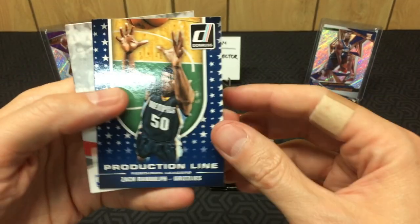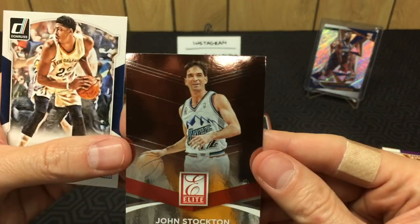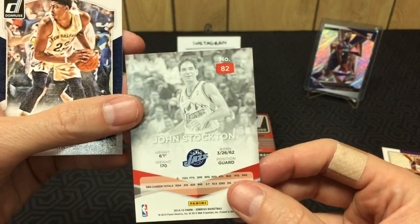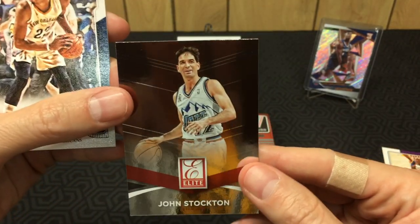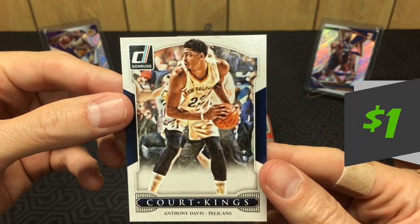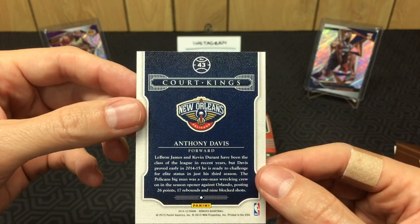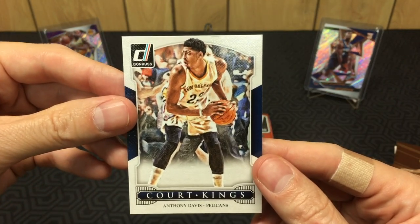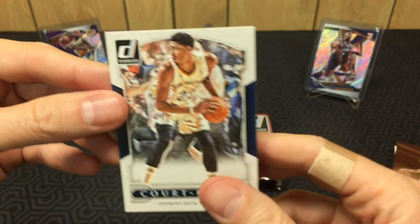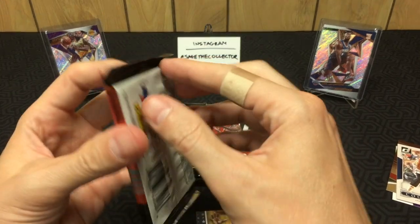Good start — production line Zach Randolph and then we got a John Stockton Elite. These Elite cards are cool, not a huge hit but I'll put them on the hit stack. Ooh, Court Kings Anthony Davis — nice! These Court Kings have that canvas finish, love it. That's a decent card.